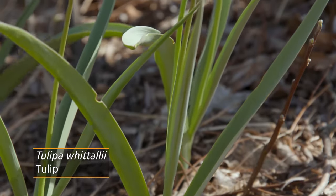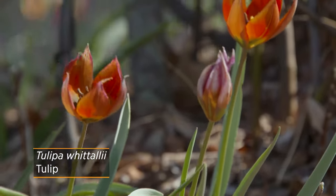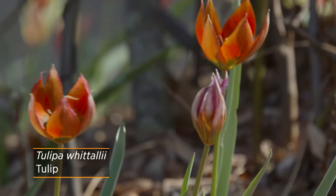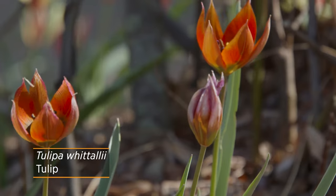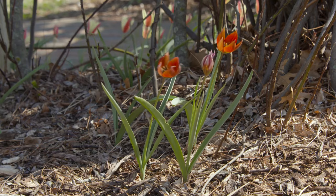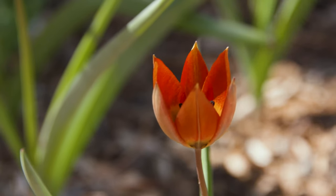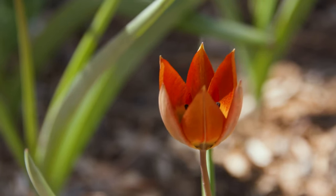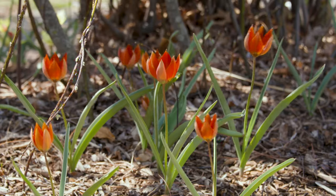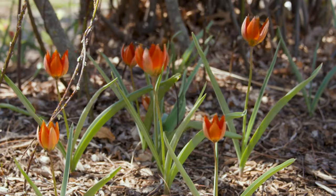Tulipa witalei is going to have more of a traditional look, giving you a single flower per bulb. Again, slightly smaller, so you'll want to plant your bulbs a little bit closer together. It offers a really unique red coppery color to your garden, with flowers held up on really thin stems that almost look like windsocks as they blow in the wind.